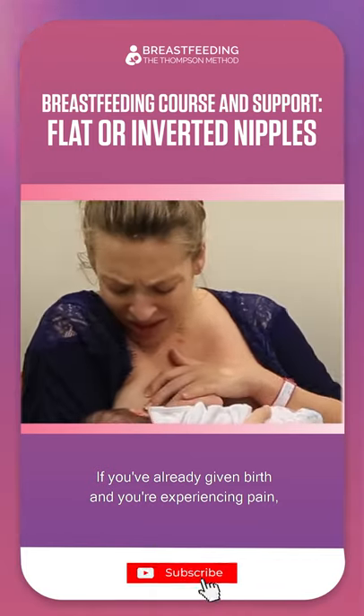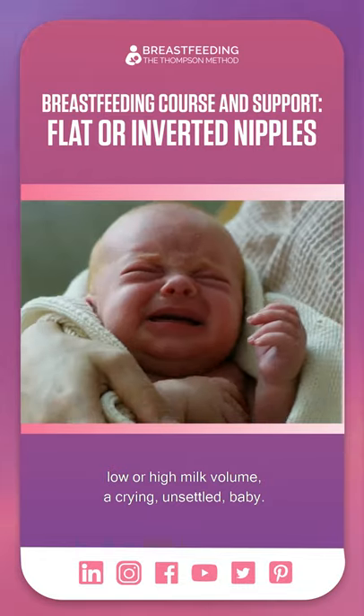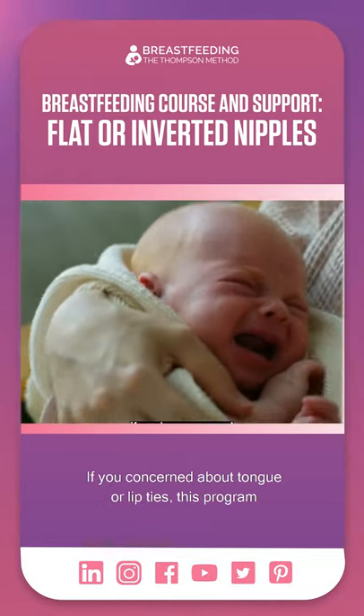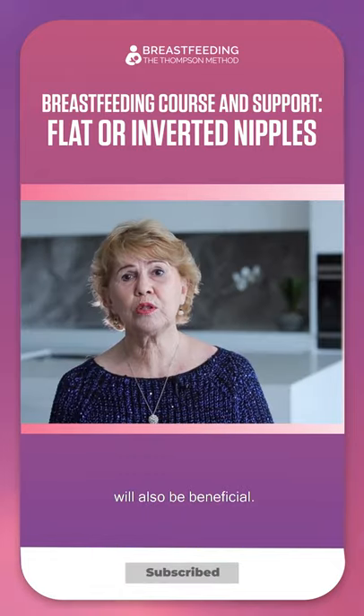If you've already given birth and you're experiencing pain, low or high milk volume, a crying or unsettled baby, or if you're concerned about tongue or lip ties, this program will also be beneficial.